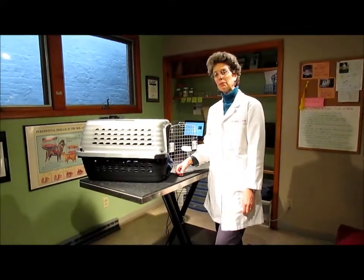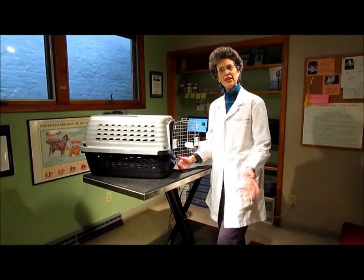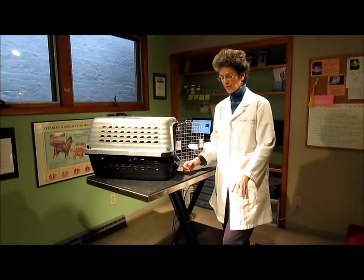Hi, I'm Dr. Foote. We've been using pillowcases a lot in our office to handle cats that don't really like to be at the vet or are very scared and stressed.